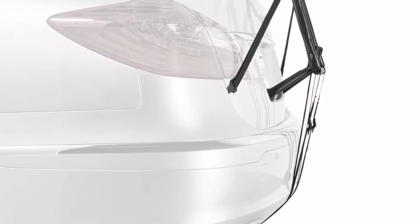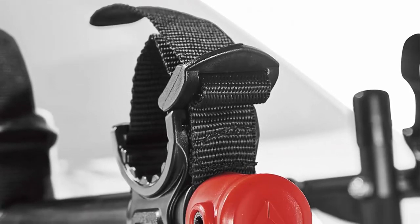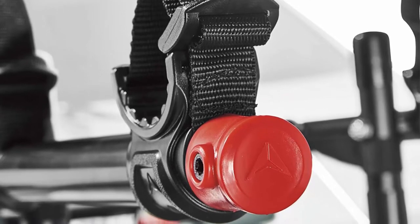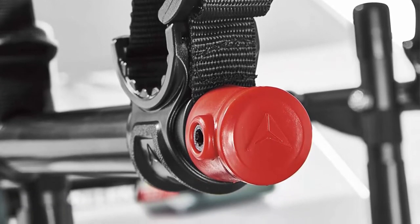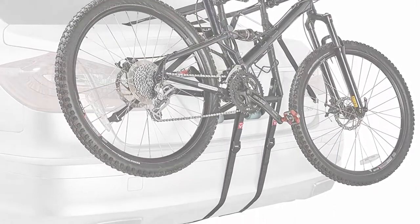80 lbs maximum capacity, or up to 40 lbs per bike. Universal Fit. Patent Pending. Unique hook design adjustments using quick hitch pins assist in accommodating different size bike frames for safe and reliable transport.